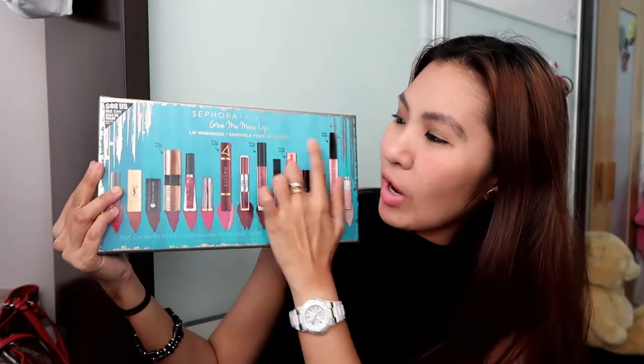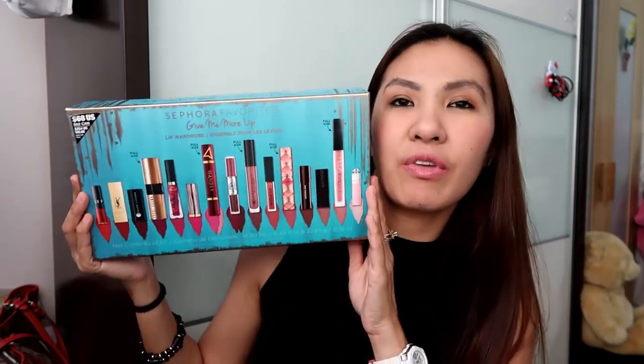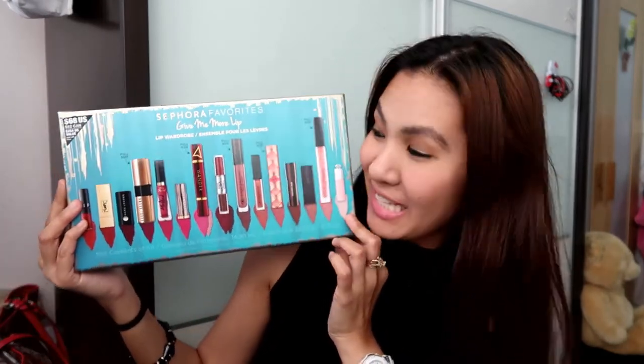Hi there, it's Lu again, aka Jochenoy. For today's video, I'm so happy because I finally got my package. Today I'm going to do a first impressions and lip swatches of the Sephora Give Me More Lip. This is 15 kinds of lipsticks in different finishes and different colors. So if you're interested in how it looks on my morena skin, then keep on watching.